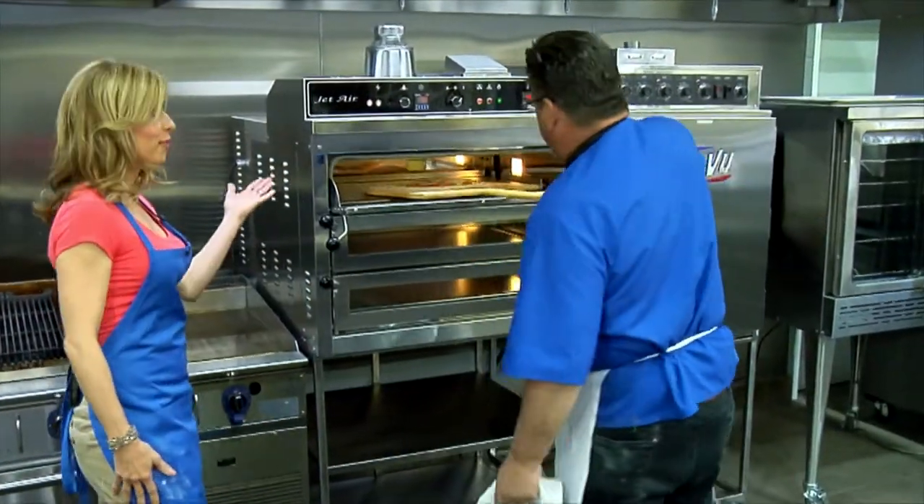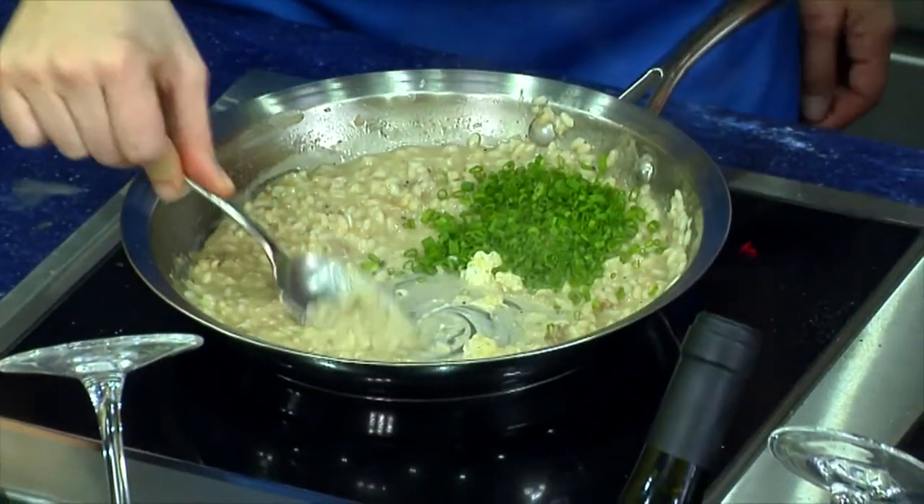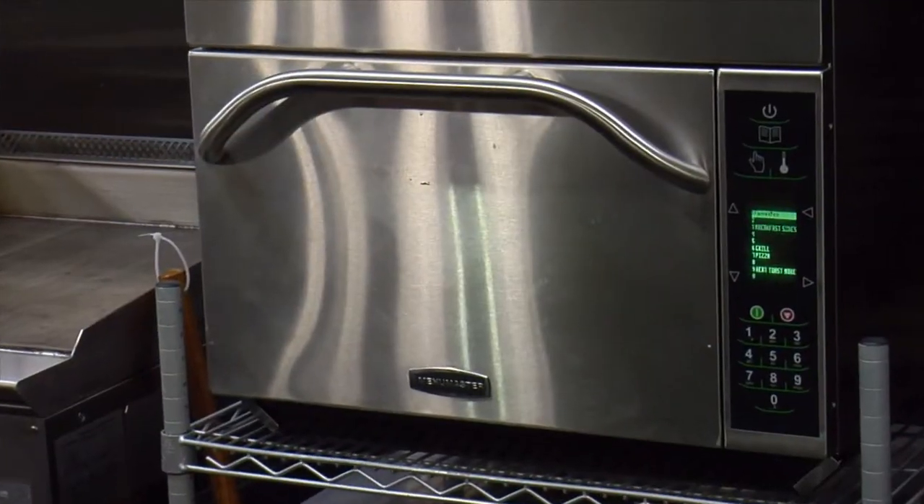Nordon is blowing me away. I've never worked in a kitchen like this my whole life. I'm moving into Nordon's kitchen next week — that's how much I like it. The ovens are phenomenal. I can't wait to own one.